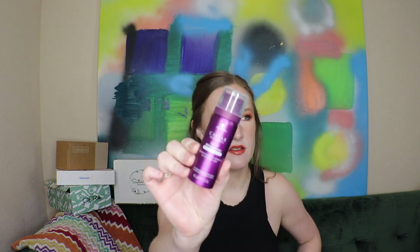Next we have by Alterna the Caviar Anti-Aging Clinical Densifying Foam Conditioner, which infuses weightless moisture to thinning hair. I actually do lose a lot of hair a day, though I have a lot of it. After that, by Verso, is a micellar water — an efficient and calming facial cleanser. I've gotten a product by Verso before, I think we got an eye product from them in Allure. Then the next product by Juice Beauty is their Bamboo Pore Refining Mask.